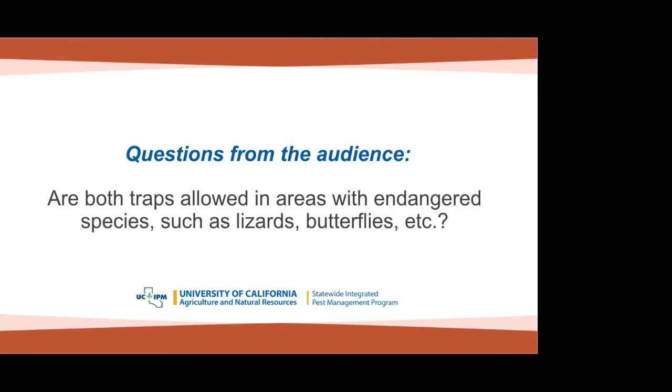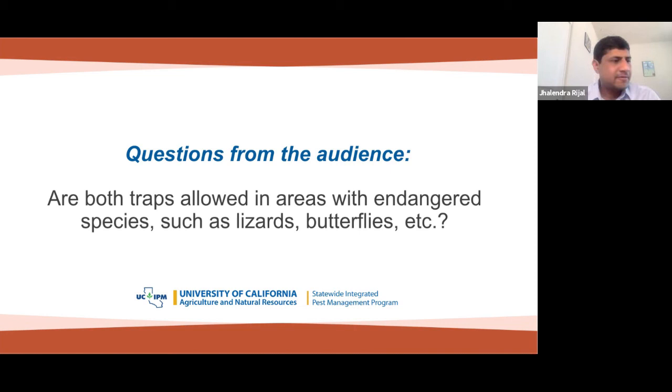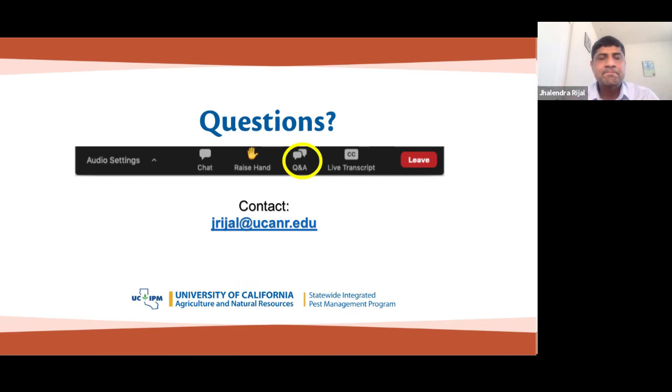Q&A: The first question was about whether the pyramid and sticky traps are allowed in areas with endangered species such as lizards and butterflies. I'm not sure about that. In an orchard system we can use them, and the pyramid trap has a BMSB-specific lure so it's safer in that regard. The sticky panel trap can catch insects randomly. I'm not 100% sure whether endangered species regulations allow or restrict their use in specific situations.